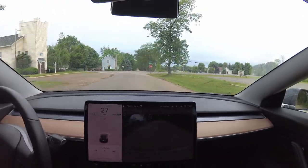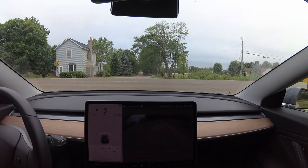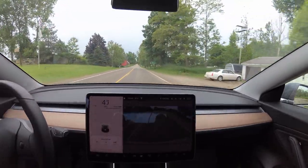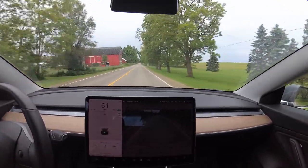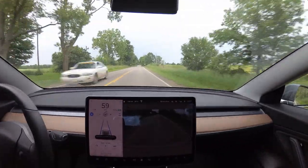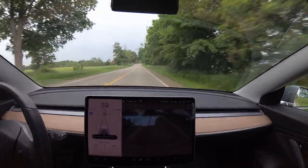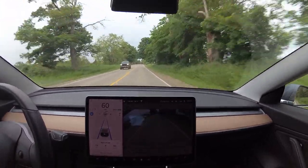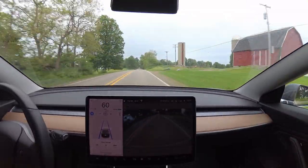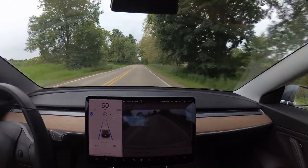We didn't encounter one other car there, which is pretty typical. Now I'm on my first set of paved roads and it's always fun to take off at this point. I do use autopilot here — it's mostly intended for highway use but it works really well on this road. You always have to be paying attention no matter where you're using autopilot, but even this early in my drive it makes things so much less stressful.